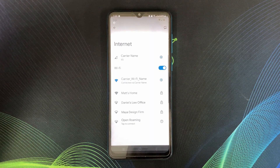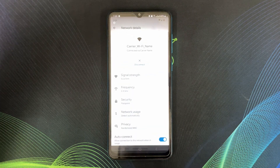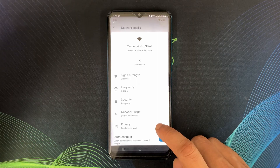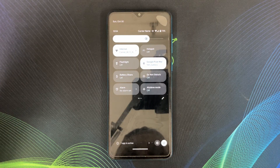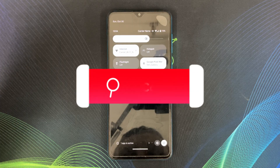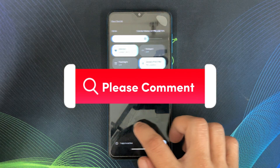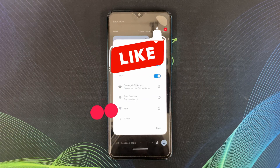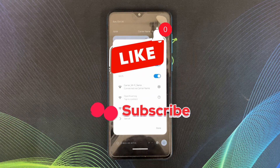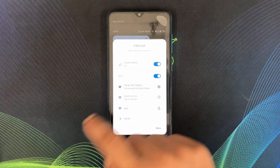So there you have it — the Google Wi-Fi Provisioner app, a small but helpful tool for Google Wi-Fi users. If you have any questions about Google Wi-Fi or the Provisioner app, leave a comment below. Don't forget to like and subscribe for more tech breakdowns. We'll see you next time!